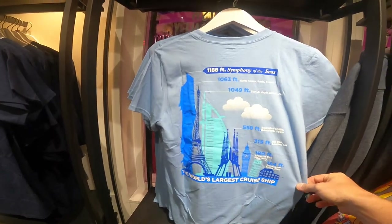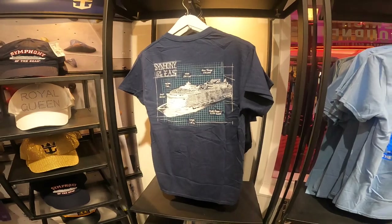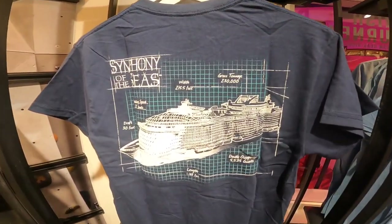More merch — t-shirts, hats. You can hear the music in the background; it never stops. It's just party time.